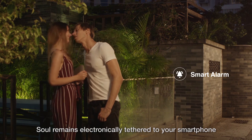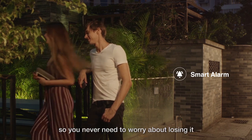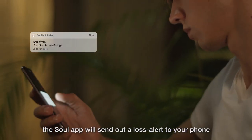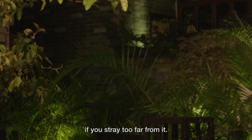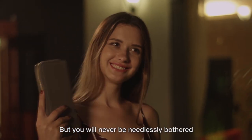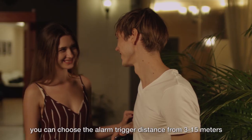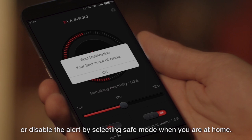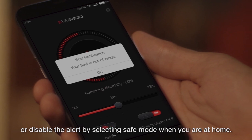Sol remains electronically tethered to your smartphone, so you never need to worry about losing it. The Sol app will send out a loss alert to your phone if you stray too far from it, but you will never be needlessly bothered. You can choose the alarm trigger distance from 3 to 15 meters, or disable the alert by selecting Save mode when you are at home.